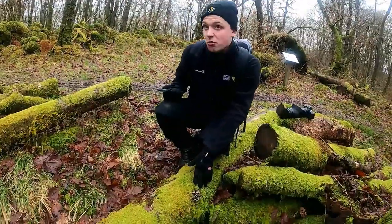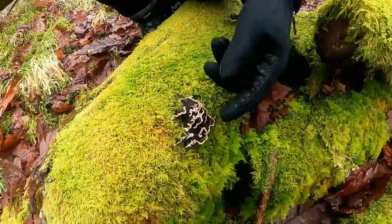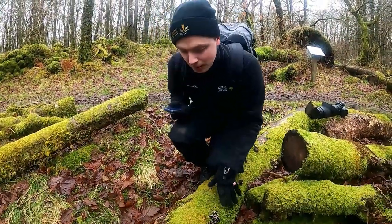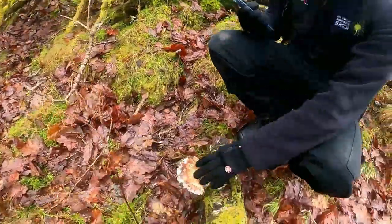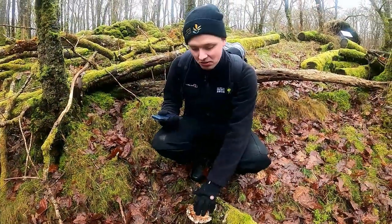Here we have some xylophagous fungi — fungi that eat dead wood. This one we call turkey tails because it looks almost like the tail of a turkey, and it grows on just about any deciduous tree. Over here we have birch polypore, another wood-eating fungus, but it only grows on birch trees — so it's species specific.